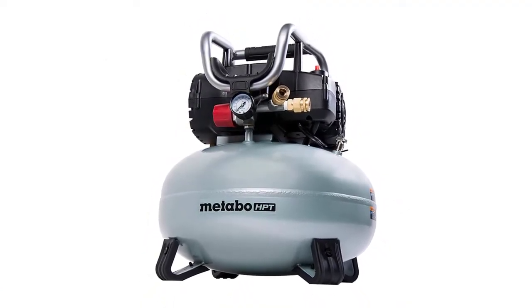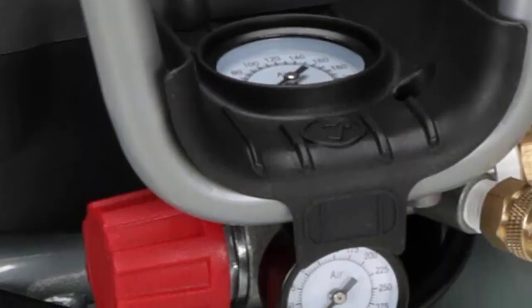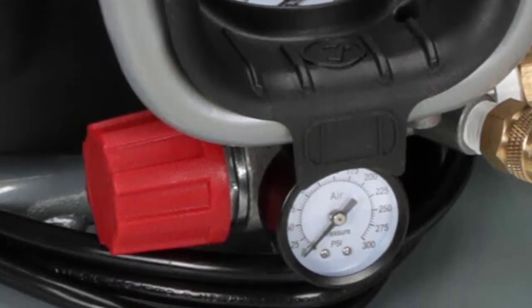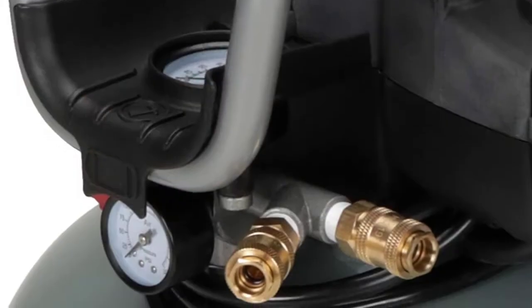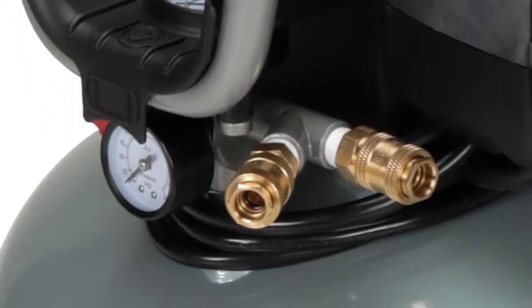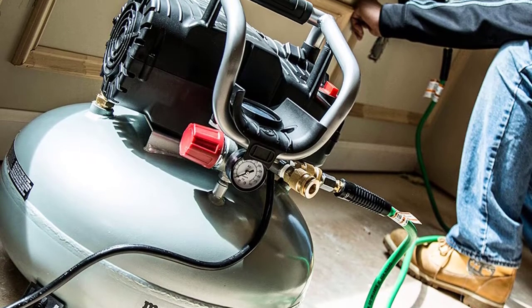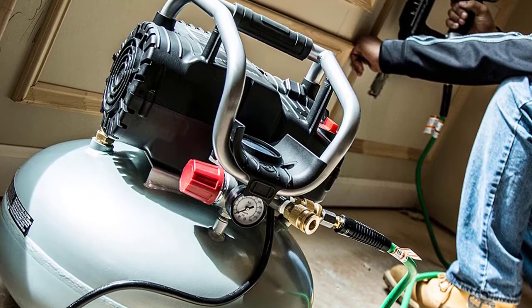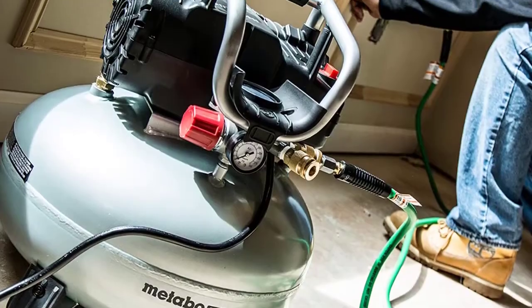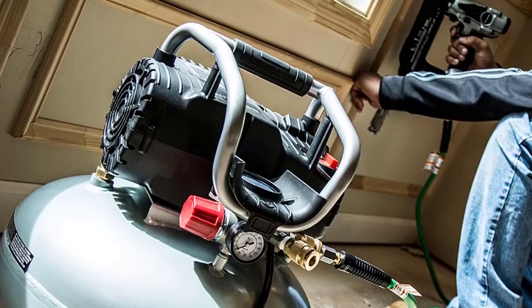The Metabo HPT pancake air compressor has a one horsepower oil-free motor that is highly efficient, with dependable initialization even in cold temperatures. This makes it low maintenance and suitable for all work environments year-round. At only 73 decibels, the noise output is quite low, so you can work on your projects all hours of the day without disturbing family and neighbors.